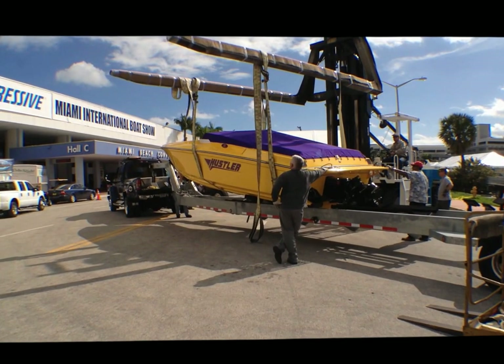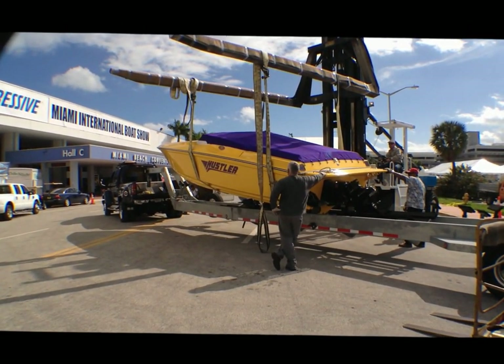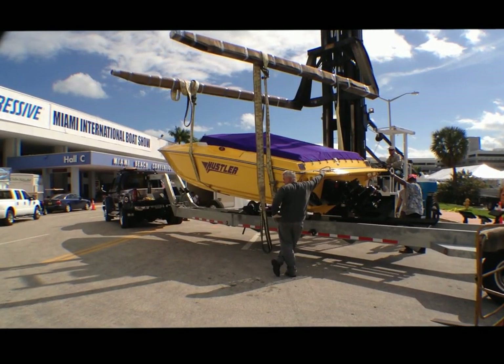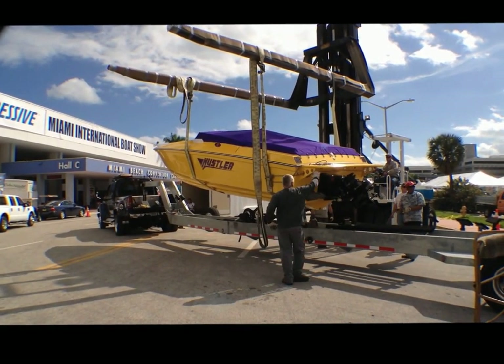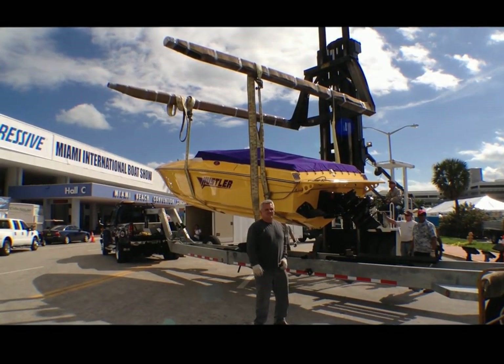This Wiggins 22,000 pound Marina forklift is getting ready to lift off a 26.6 foot Hustler boat manufactured in New York. This boat weighs about 4,500 pounds, has a 600 horsepower inboard Mercury engine in it, and is top-end capable of about 85 miles an hour.